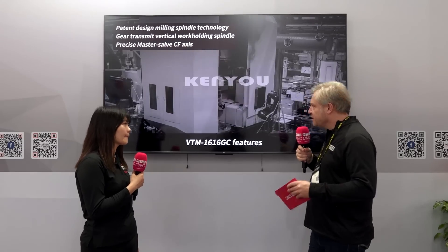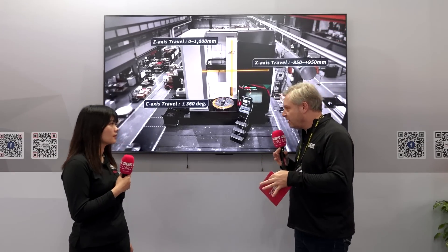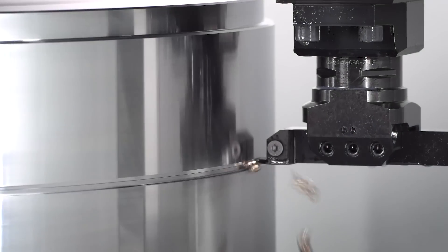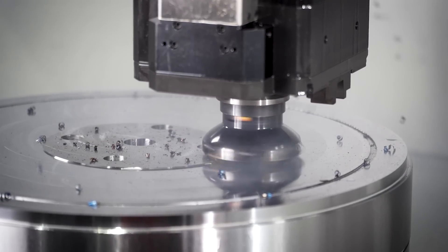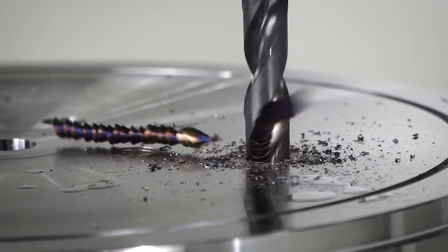In terms of the machine's spindle — is it powerful, fast, and rigid? It's really high-rigidity because it's all gear transmission, so that means high stiffness, high torque, and very accurate. You can make big depths of cut into difficult materials — with CAT-6 tooling, we can do 10 millimetres per side and it's very stable. That depth of cut into materials like Inconel, for example? Yes, for sure — not a problem.